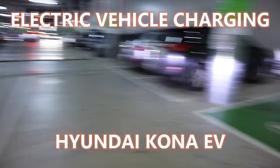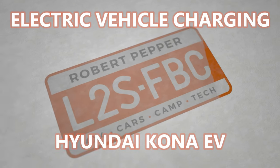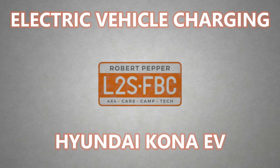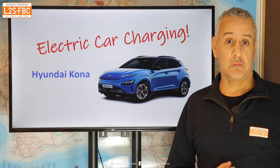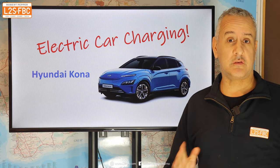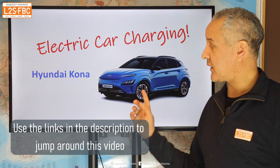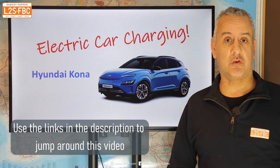There's the Kona and I'm trying to charge it — there's where I'd normally charge it. This video is all about electric car charging, from what I've learned from researching, testing electric cars and talking to owners. I'm going to be using the Hyundai Kona as an example, although it applies to pretty much any electric vehicle.